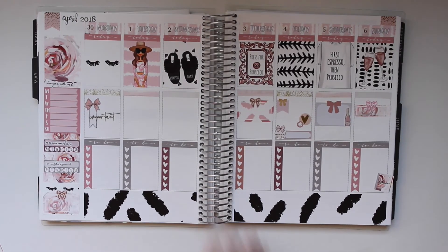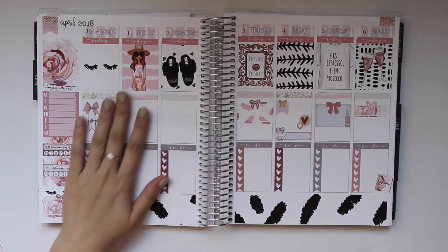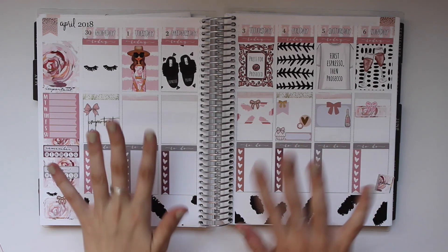All right, guys, so this is how the spread turns out. I'm really liking it — I think it turned out absolutely gorgeous. I love Paper Dove Shop; I think her stickers are absolutely gorgeous. Again, I love her paper — I think it's so stunning. I hope that you guys enjoyed this video and that you're having an amazing day, week, and month. I'll talk to you guys in my next one. Bye guys!